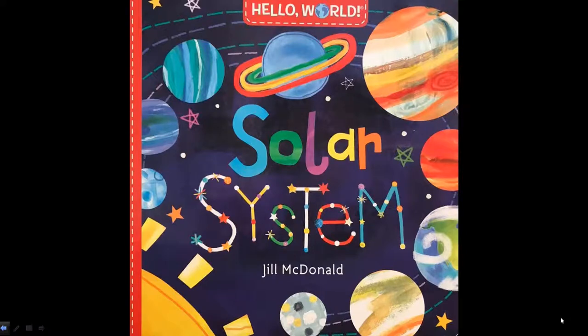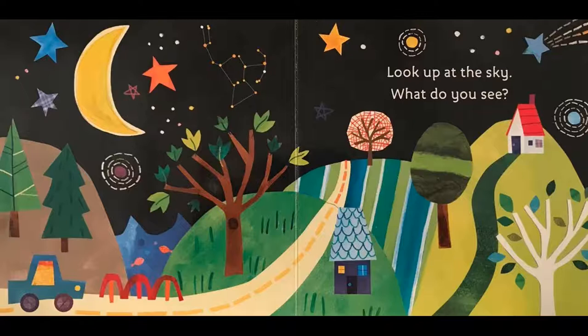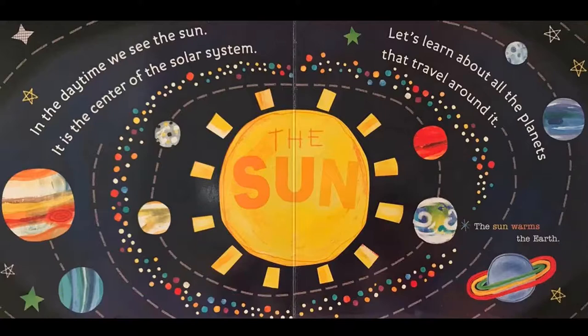Solar System by Jill MacDonald. Look up at the sky. What do you see? Can you see the moon? Astronauts have left their footprints on the moon. In the daytime, we see the sun. It is the center of the solar system. Let's learn about all the planets that travel around it.